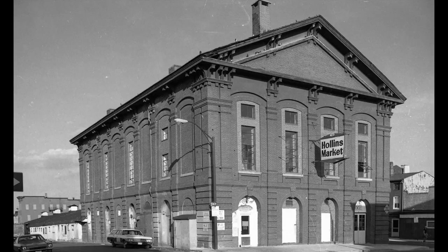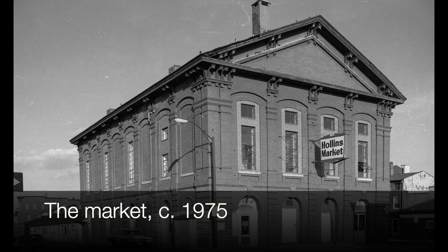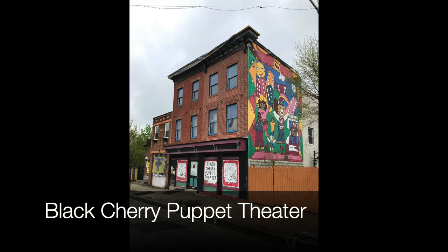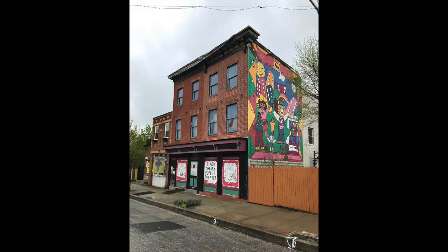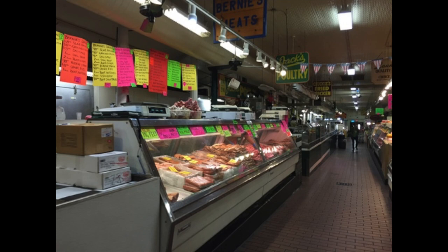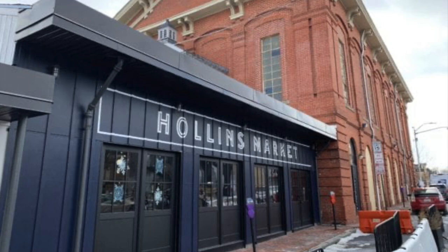Things have always been changing at the market. In the 1970s, Mayor William Donald Schaefer ceremoniously hammered in a nail, starting a $1.2 million restoration campaign. In the 1990s, a group of residents again sparked a revitalization effort using arts as their focus. Great artists like Black Cherry Puppet Theater, which is still right across the street here, moved in, as did a number of restaurants. I remember one called Mencken's Culture Pearl, which was really neat. Over the years, the market has had its ups and downs, but the city's public market authority, the group that runs this market along with the other public markets in the city, has already spruced up the exterior and is offering stalls for new entrepreneurs.